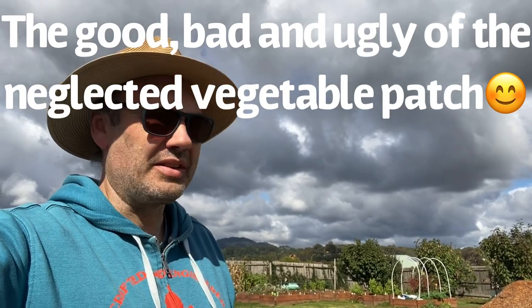Hi everyone, Daniel from Homegrown in Australia. This is going to be a bit of a long video, a bit of a warts-and-all video. We've got the sun shining — it's the 25th of April — and behind me there are some lovely dark clouds as well. It's a bit representative of what's going on in my garden: a new season, time to plant new things, but we've also been neglecting things a little bit. Even when you neglect things, you still get food.